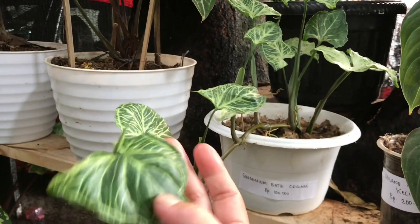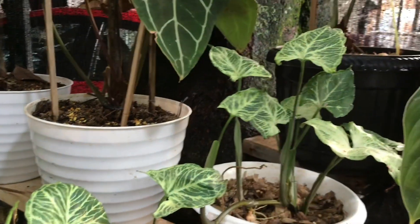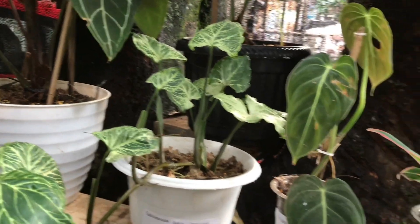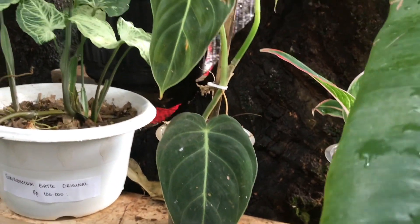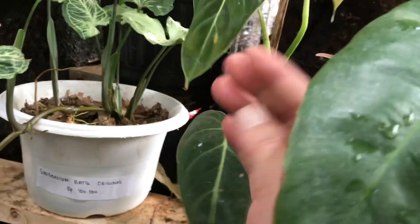Syngonium Batik original. Berapa? Itu 100 ribu, bisa nego ya. Ini ada Melano. Berapa? 3 daun, 200 ribu.